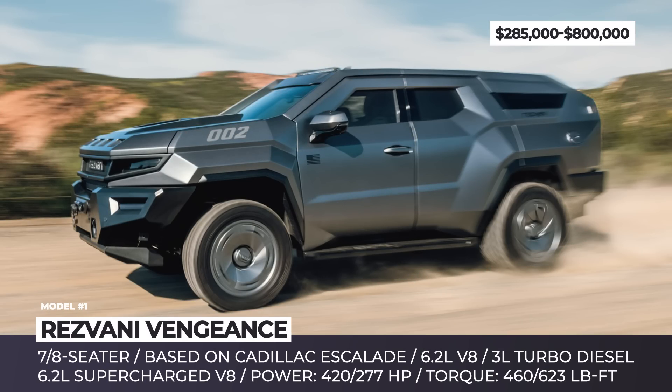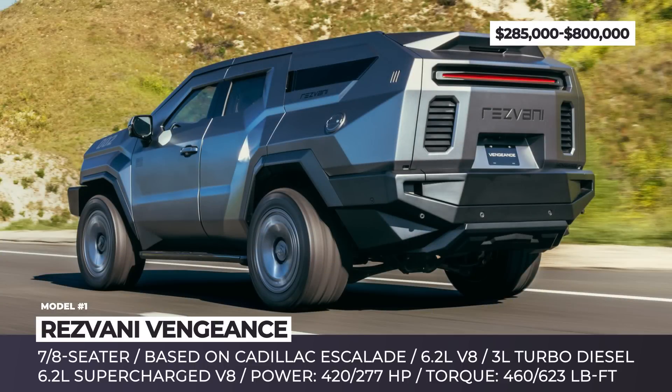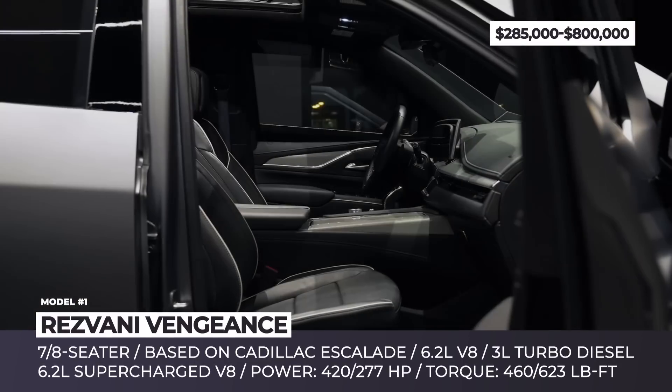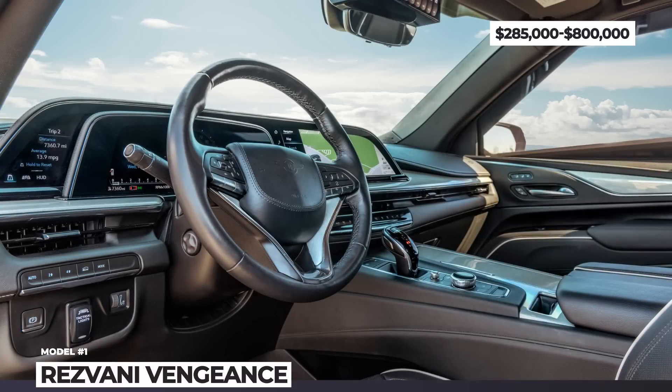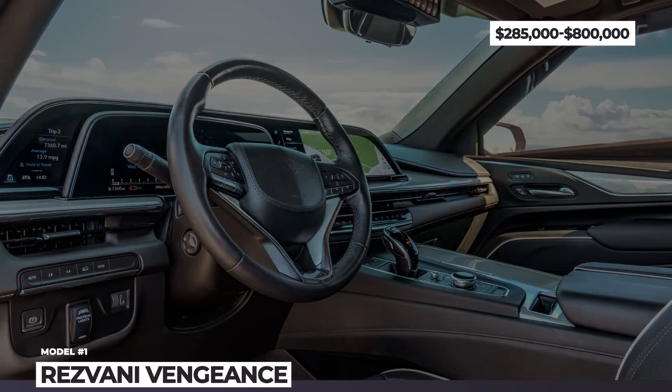Equipped with 35-inch tires and a mechanical limited-slip differential, the Vengeance will easily conquer challenging off-road terrains. The passenger compartment features the same futuristic dashboard as the Escalade and offers seating for up to eight passengers across three rows.